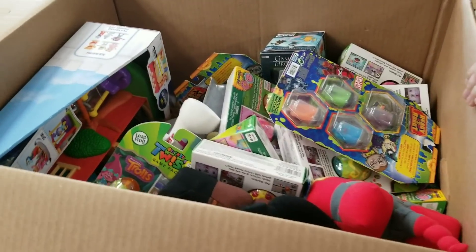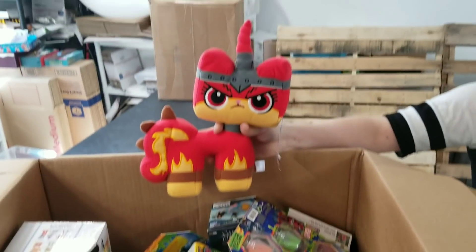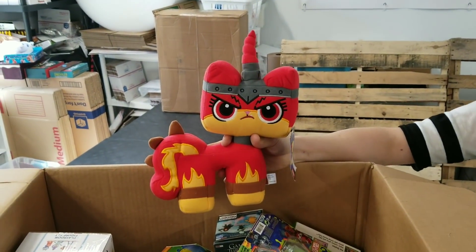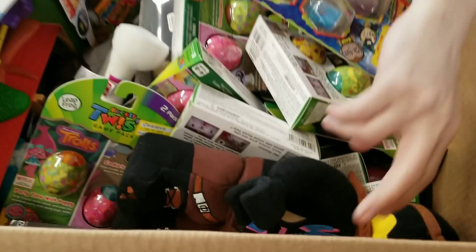I was needing some more small things to put inside my mystery boxes. Look at that — it's a very angry Unikitty. Lego Movie 2. A stuffed Unikitty. What else is in here?